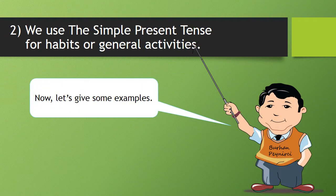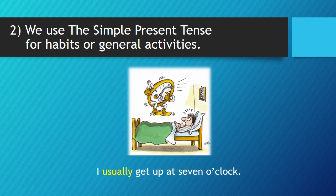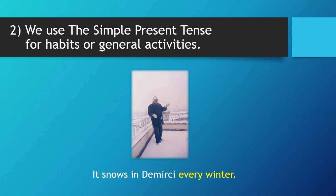Two, we use the simple present tense for habits or general activities. Now, let's give some examples. I usually get up at 7 o'clock. Do you often have bacon and eggs for breakfast? It snows in Demirgi every winter.